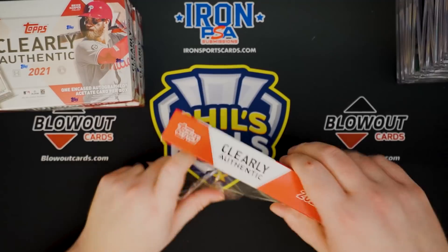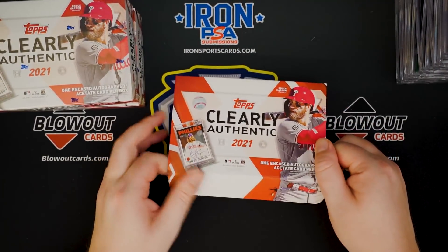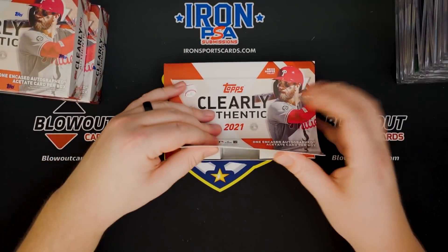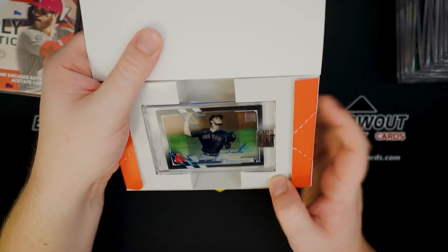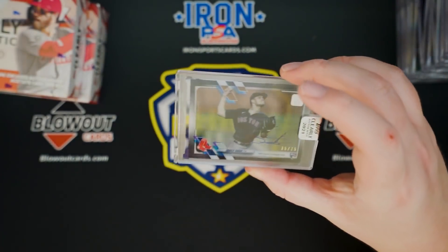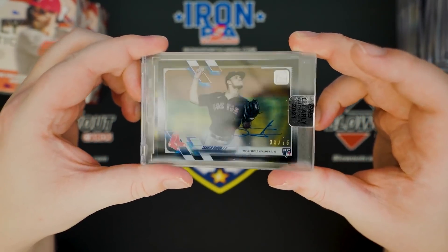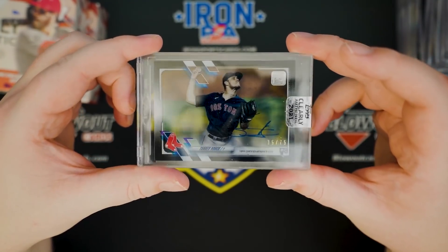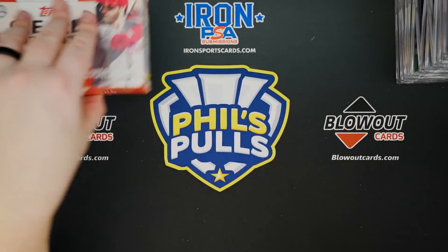Last three boxes of our case — it's Clearly Authentic. Let me know what you guys think of this product. It is a fun rip. It goes really quick, and you know, you can get a box for 80, 85 bucks, so it doesn't always break the bank. Black to 75 of Tanner Houck — young, promising right-hander for the Red Sox.